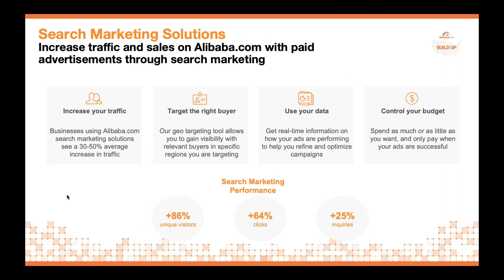Exposure for your products is key, so I want to touch on our search marketing solutions. By signing up to be a seller on our platform, you're assigned an account manager based out of New York — search marketing experts who understand how to optimize the traffic coming to your Alibaba storefront. Sellers that adopt our search marketing solutions on average receive 86% more unique visitors, which leads to 64% more clicks and results in 25% more inquiries — essentially order requests that live on Alibaba.com.